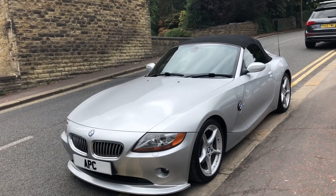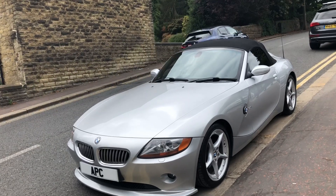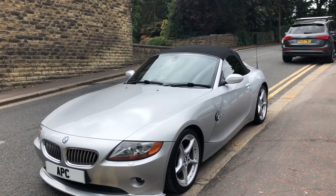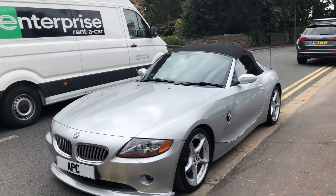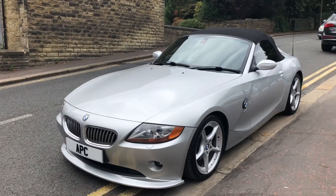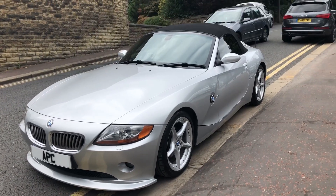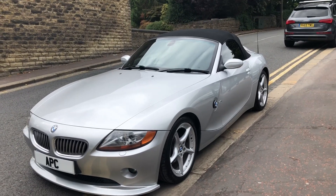This is a BMW Z4, the three litre — the best engine — with a manual box, and the condition of it is unbelievable. They don't come on the market like this. There aren't many 2004 cars out there that are this clean, that have been this treasured and cared for. The last owner was a gentleman who was retired, had done business most of his life, originally a military man, and he truly cherished, nurtured, and looked after this car.